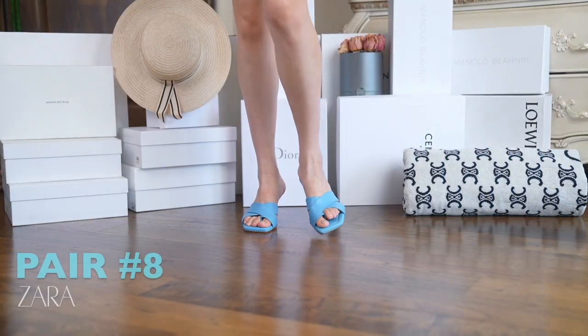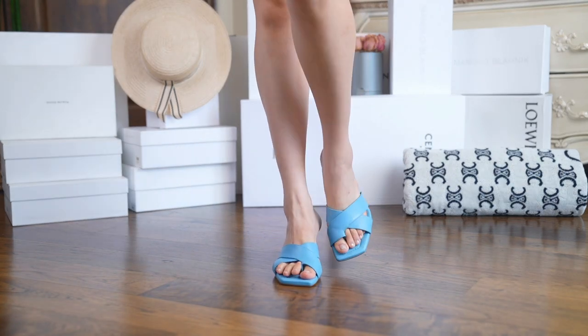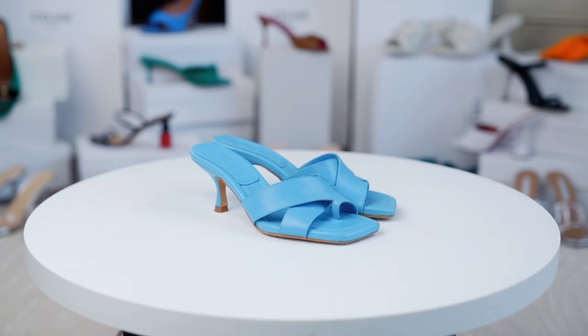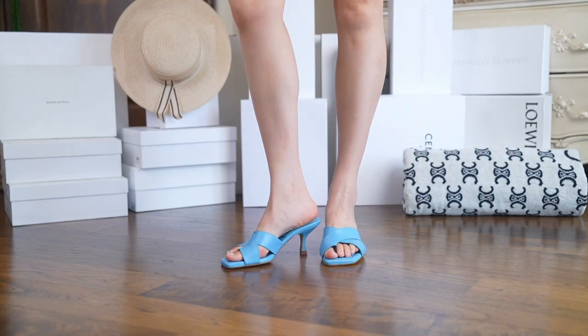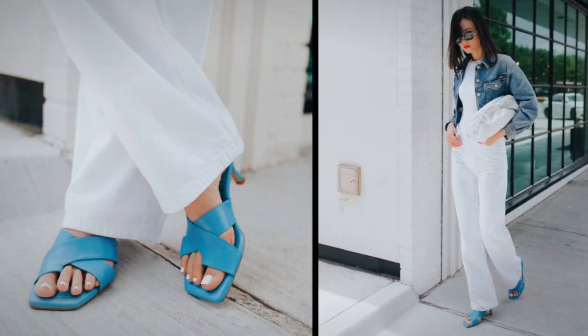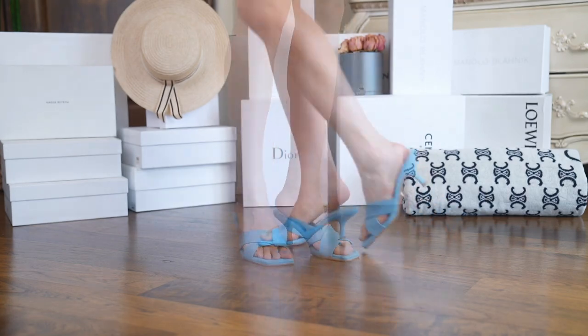Now these were such a shock to me, in a good way. I got this pair from Zara a few years ago and I swear they're just like new. They are comfortable with a padded sole and have a bit of a wider fit. They are good quality, soft, genuine leather, and the price is amazing. Plus, this cute baby blue color works every summer. Highly recommend Zara for genuine leather shoes.